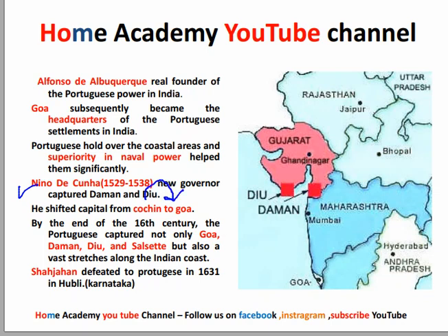The capital was moved from Cochin to Goa. The areas of Goa and Gujarat were captured by Nino de Cunha along the Indian coast. The Portuguese influence continued, and they saw influence of the Portuguese declining from around 1631 in Karnataka.